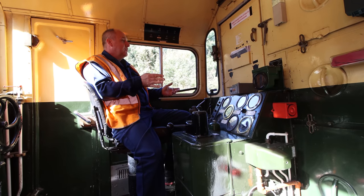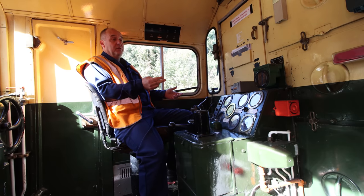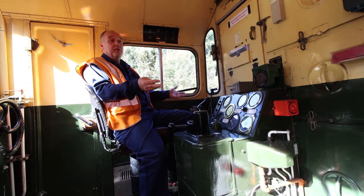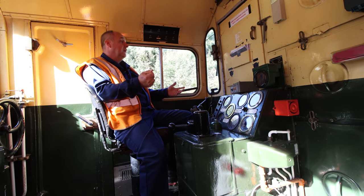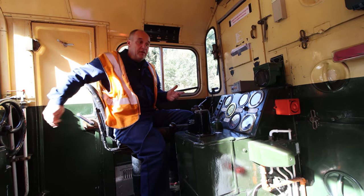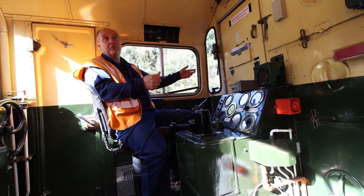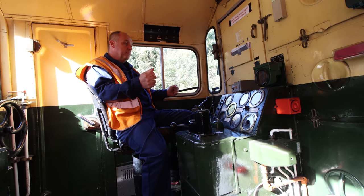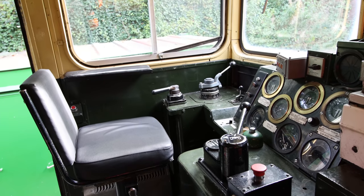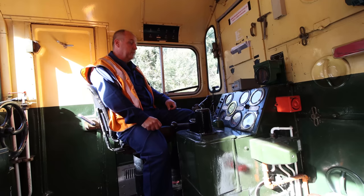Up in the cab, this is the number one desk. It's a very unusual layout for the Class 20 because it's a single cab design, which is fairly unique. Only the very early modernisation plan locos had single cabs, primarily based on a steam design where there was always a driver and fireman so there was always somebody to look out along the side. The door is on a staggered basis, always behind the desk. Number one desk is nearest the power unit — the nose end is the front, the cab is at the back.